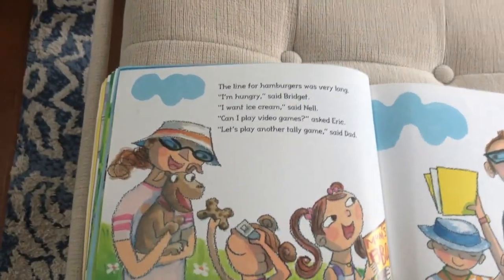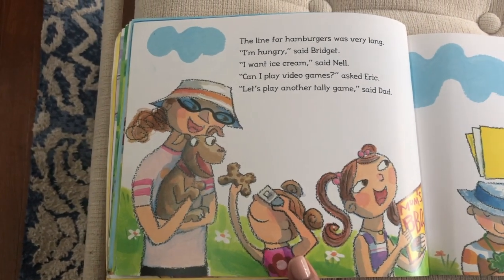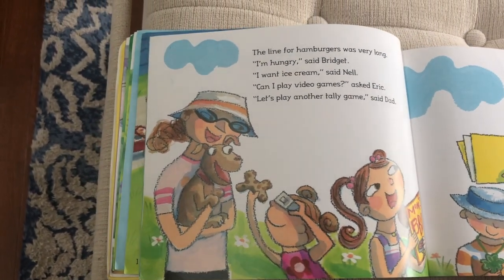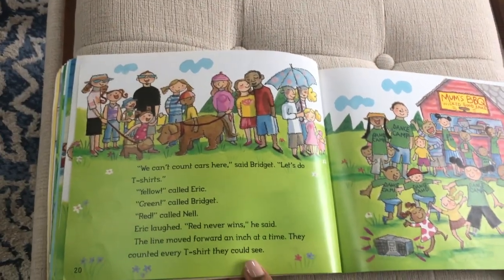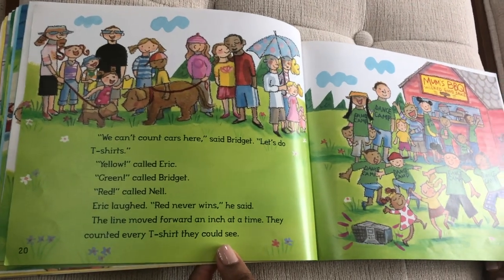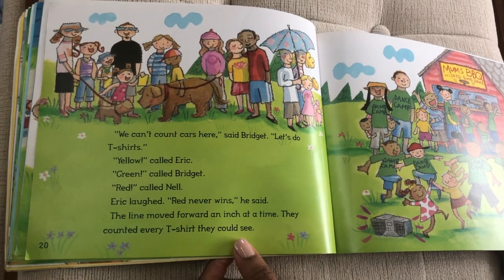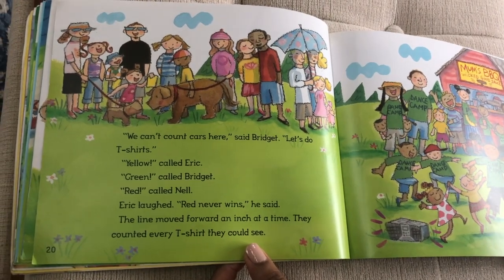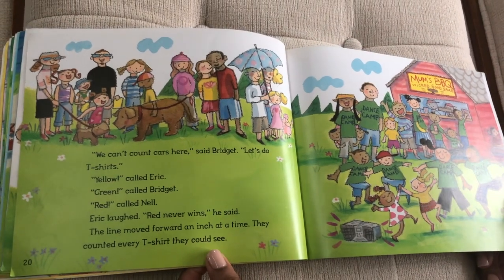The line for hamburgers was very long. 'I'm hungry,' said Bridgett. 'I want ice cream,' said Nell. 'Can I play video games?' asked Eric. 'Let's play another tally game,' said Dad. 'We can't count cars here,' said Bridgett. 'Let's do t-shirts. Yellow!' called Eric. 'Green!' called Bridgett. 'Red!' called Nell. Eric laughed. 'Red never wins,' he said. The line moved forward an inch at a time. They counted every t-shirt they could see.